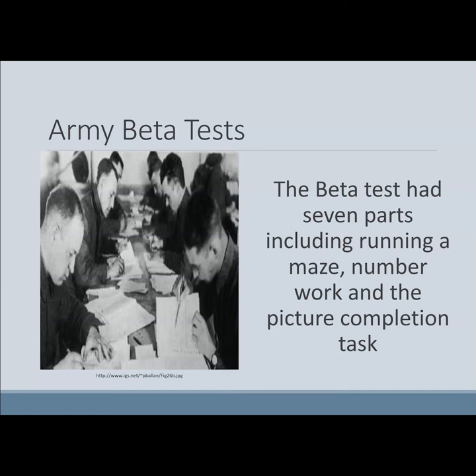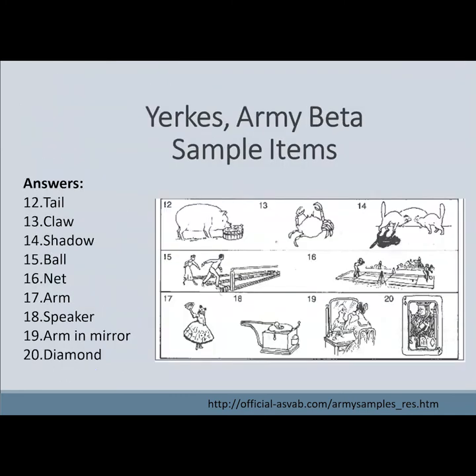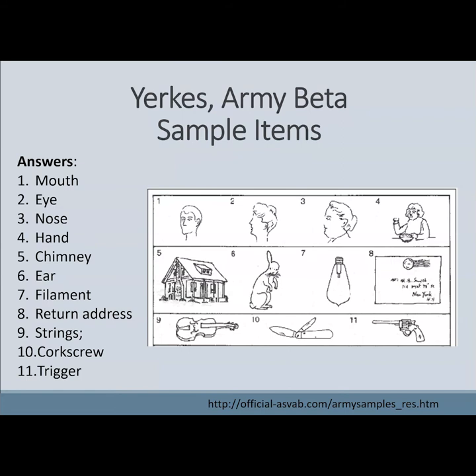The Beta had seven parts, including running a maze with a pencil on paper, number work, and a picture completion task. Here's a page from the Army Beta where examinees were asked to identify what's missing from each picture. It's obvious the mouth is missing from one, eyes missing from another, until you get to number 20 where one of the diamonds on a playing card is missing. Here's the answer key for the first 11 items — it's hard to tell there's a corkscrew missing from the knife.